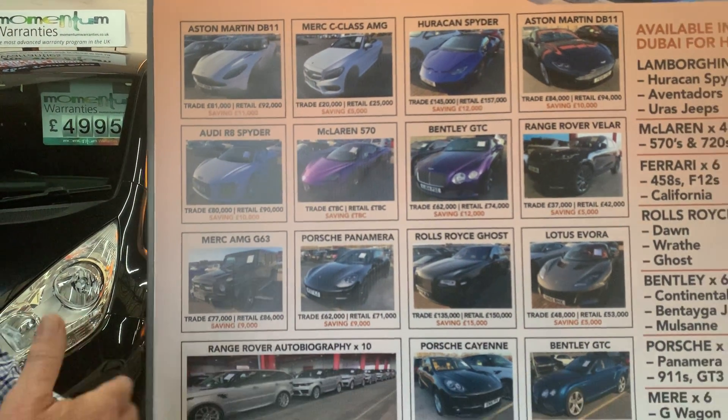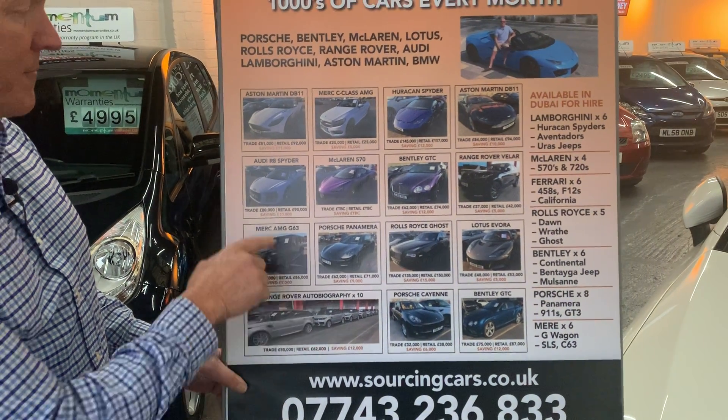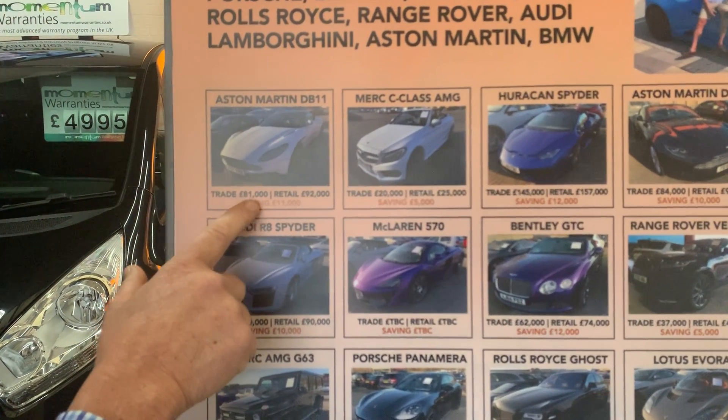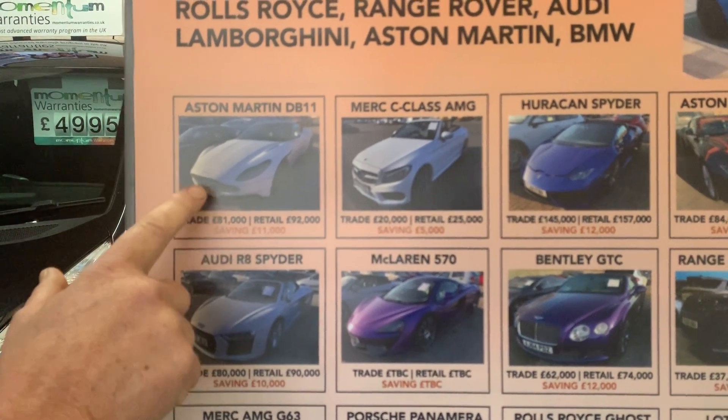I was down seeing all these cars down south — Nottingham, Bedford, Lewisham, etc. For example, this is an Aston Martin DB11. The trade value on that is £81,000, retail value is £92,000, so we would save you in the region of about £11,000.